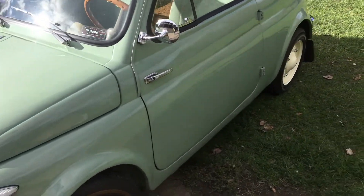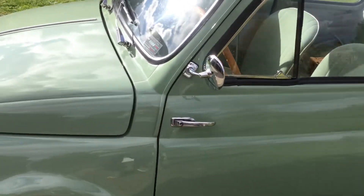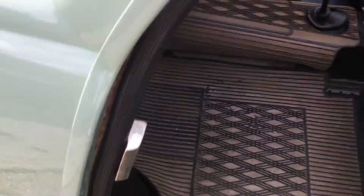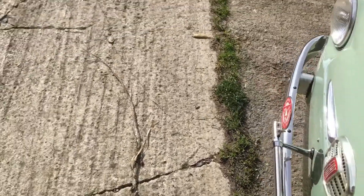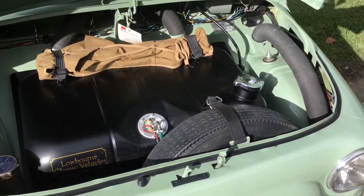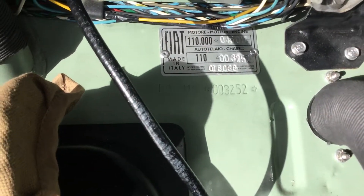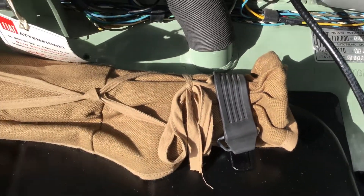Actually, I'll show you under the bonnet while I'm here. Absolutely lovely and clean, fully restored. There's the chassis number with the VIN plate. It's even got the original tool kit.